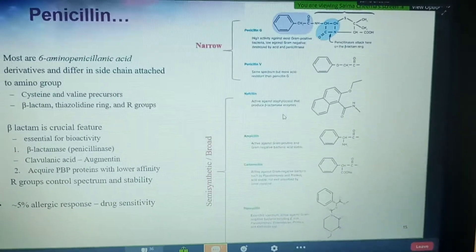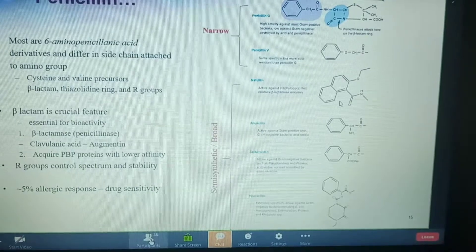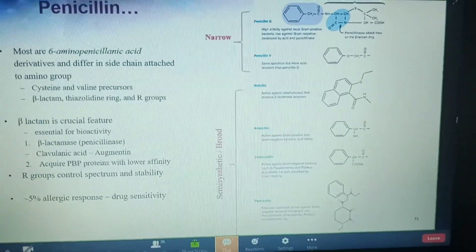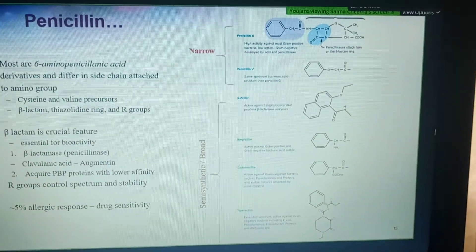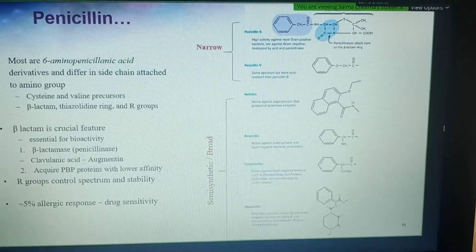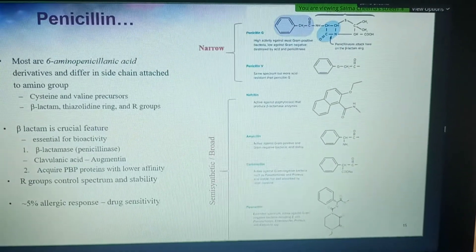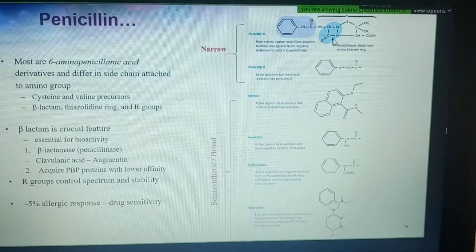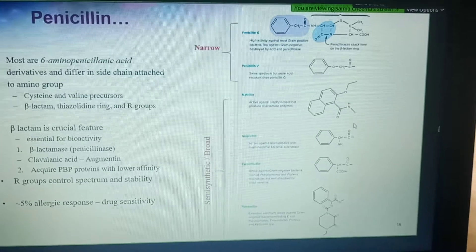These narrow-spectrum drugs were then changed in their R-group so that they became broad-spectrum — effective not just against gram-positive bacteria but also gram-negative bacteria, able to traverse the outer membrane and reach the periplasmic space where the peptidoglycan is. Broad-spectrum drugs also have bulkier R-groups that make it harder for penicillinase to access the beta-lactam ring.